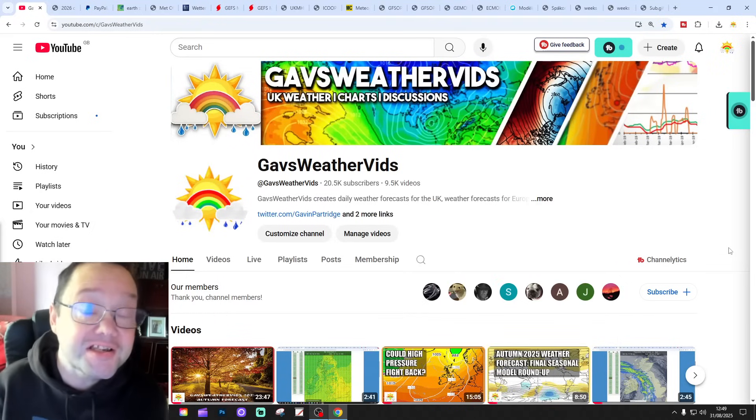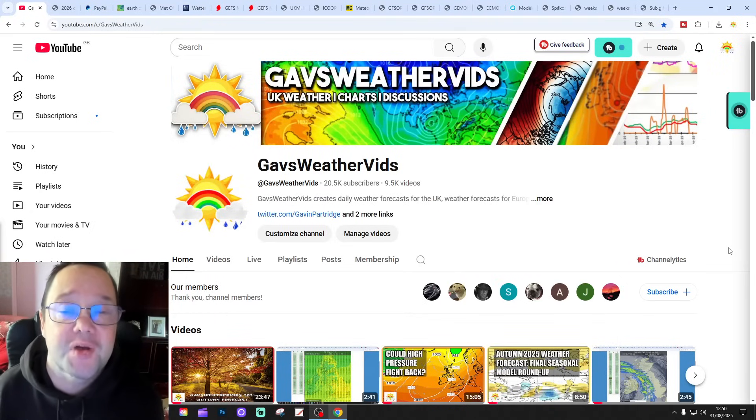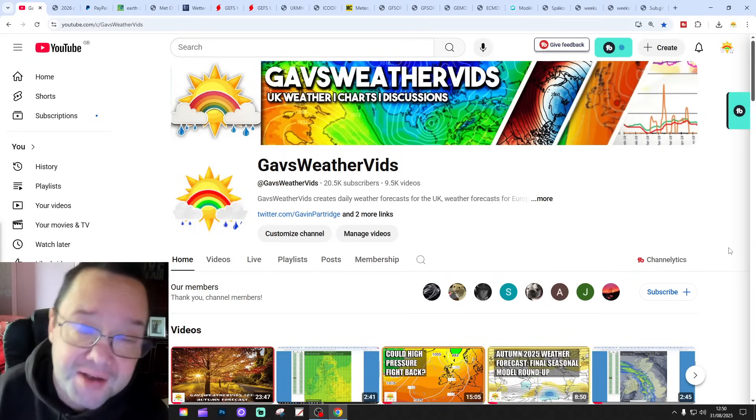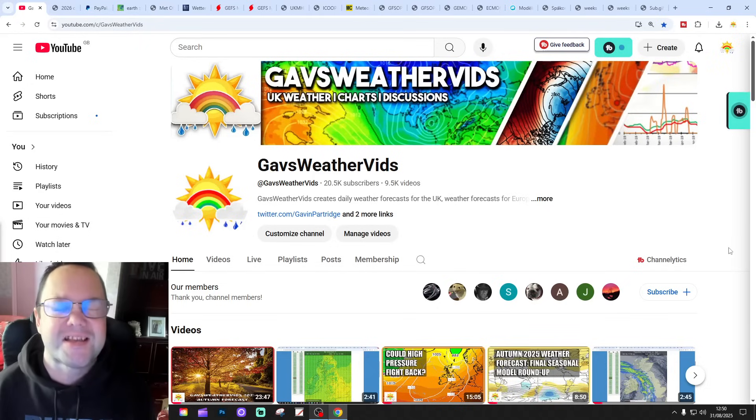Hello everyone, back in for today's first video. Going to have a look at the weather for 10 to 14 days. Day 10 will take us to the 10th of September and we'll be able to extend out beyond that. We have the GFS and ECM ensembles.